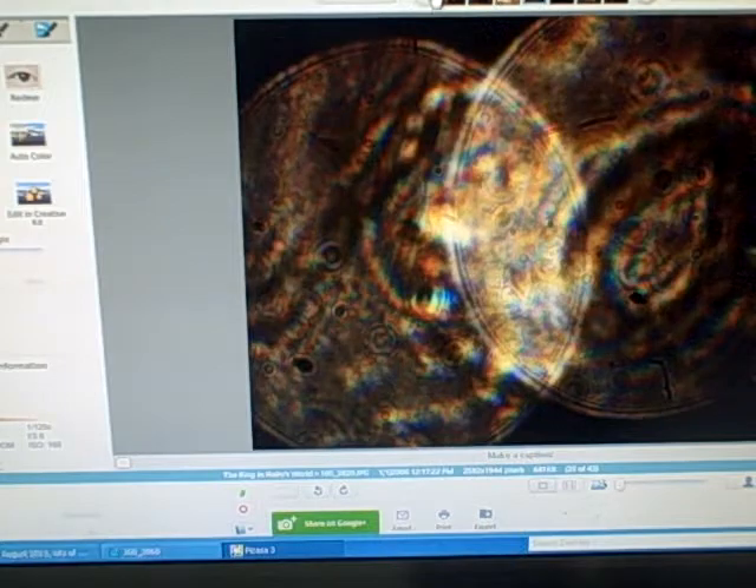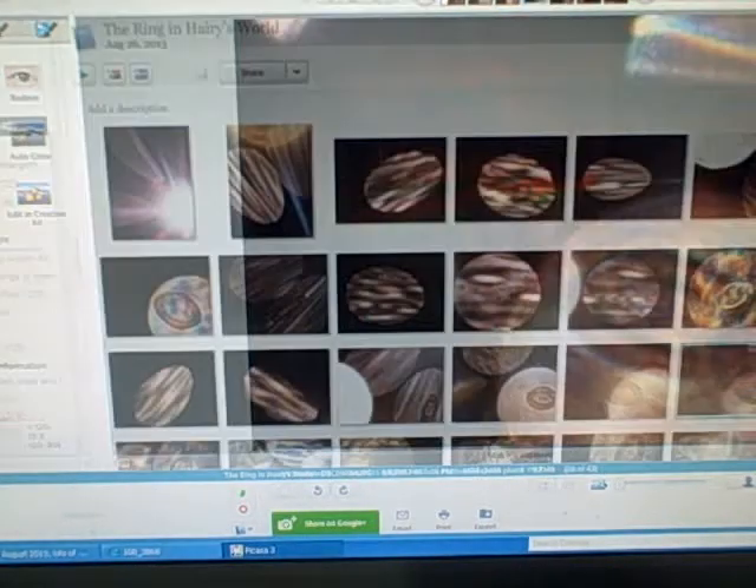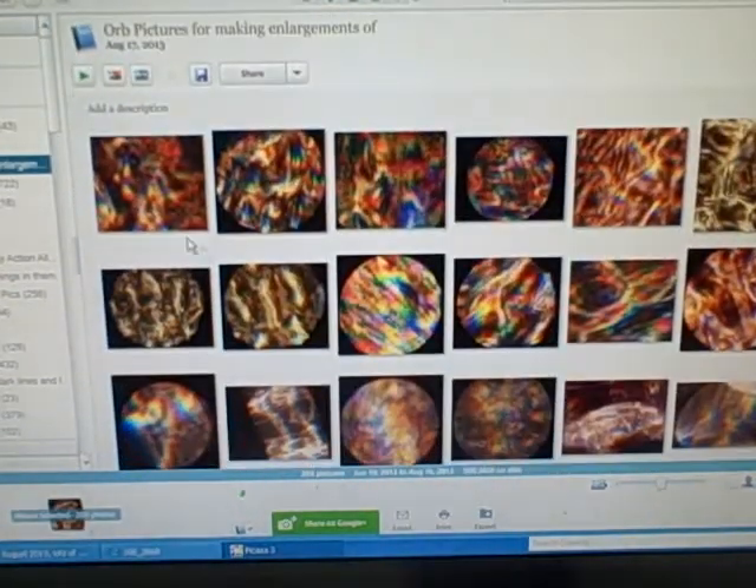It doesn't look familiar to anything in our world except maybe something microscopic — you know, if you're used to looking at things through a microscope. But when I look at this light with my camera and the way that I do it, it seems like it makes of the light a microscope of what's in the light. I've gotten so many very beautiful pictures.